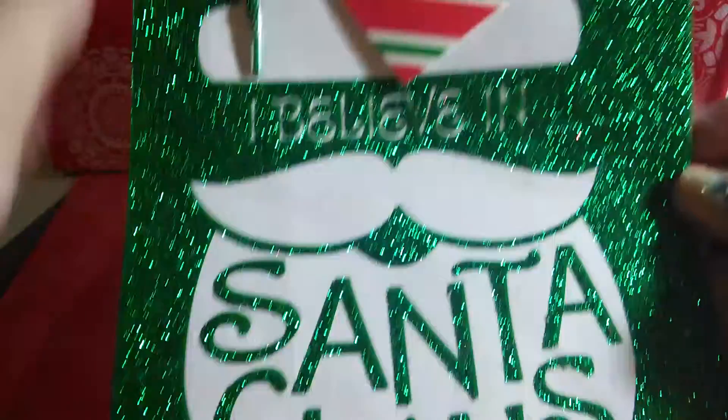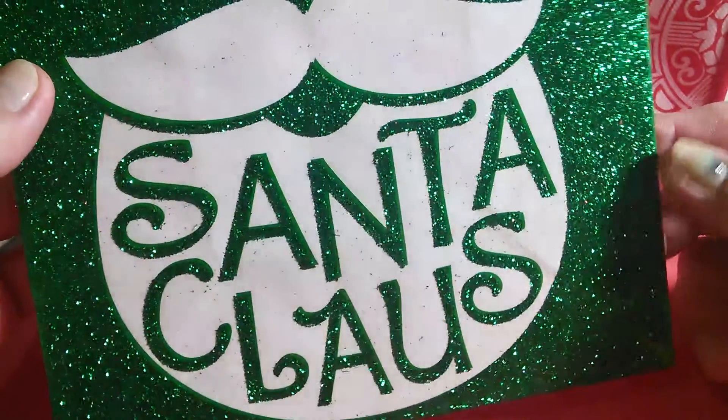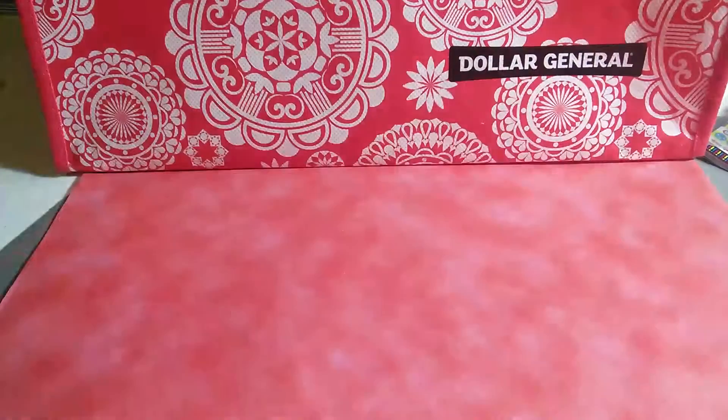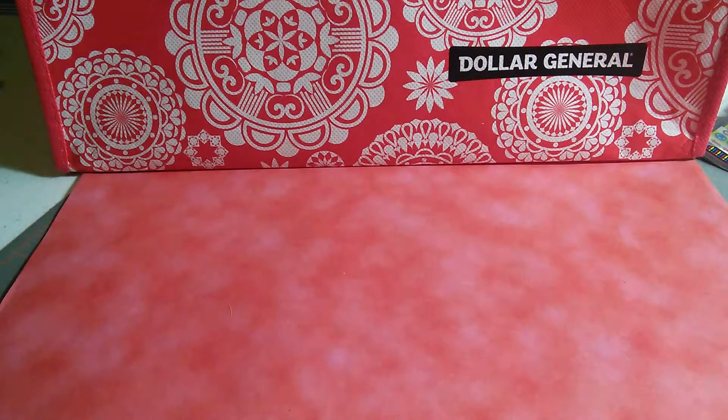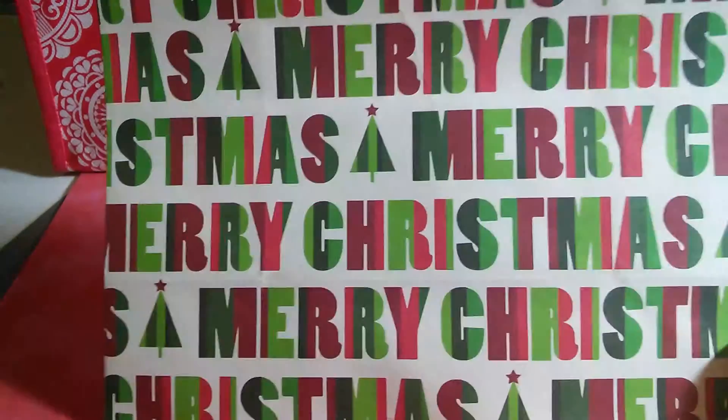I got this really sparkly cute gift bag — it says I Believe in Santa Claus. On the back it isn't sparkly, but it was originally one dollar and I got it for 30 cents. I also got these longer, pretty tall gift bags.